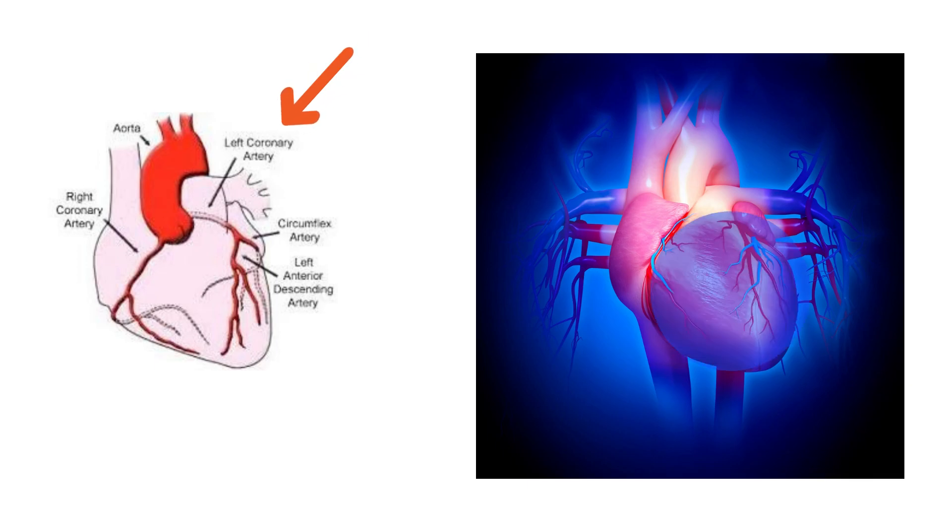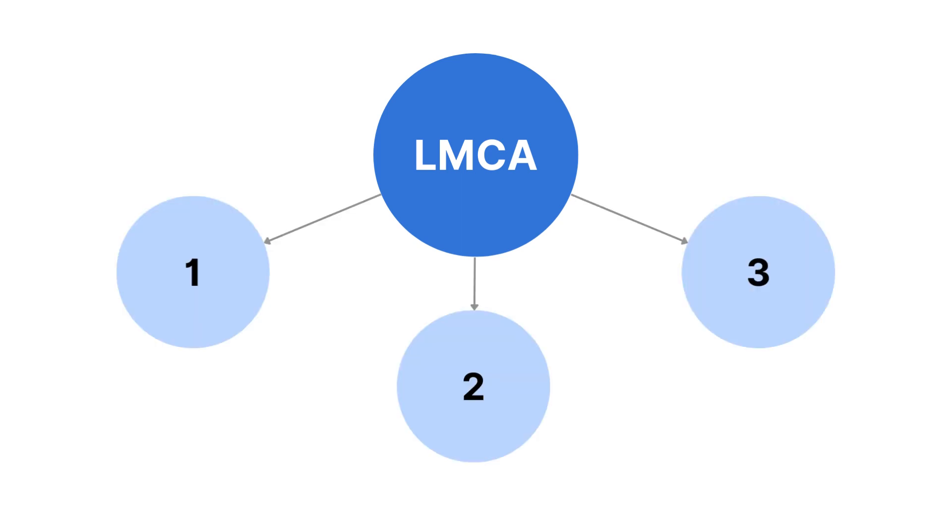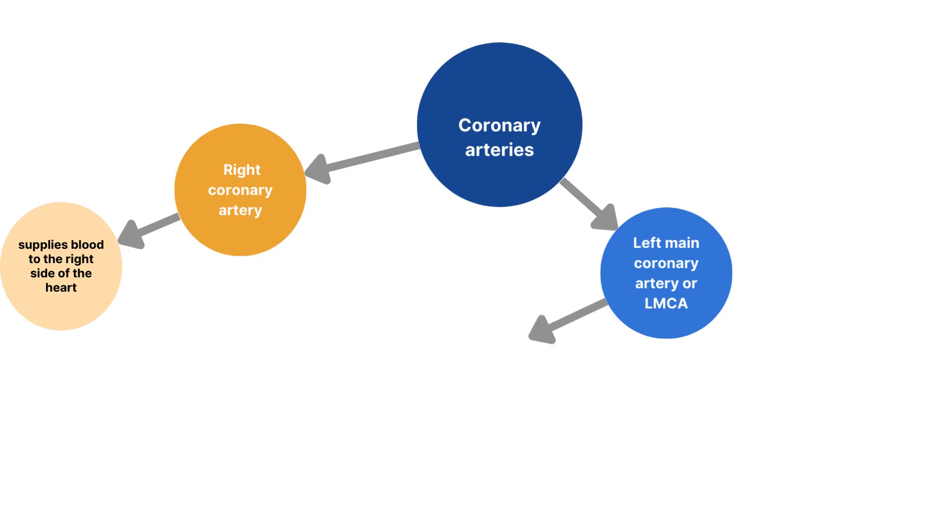The left main coronary divides into two or three branches. The first branch is the left anterior descending artery, or LAD, which supplies blood to the front of the left side of the heart. The second branch is the circumflex artery, which supplies blood to the outer side and back of the heart.